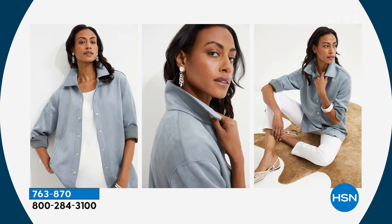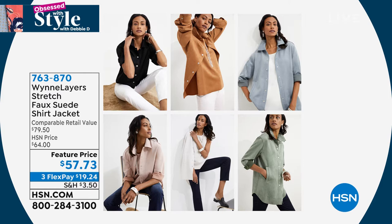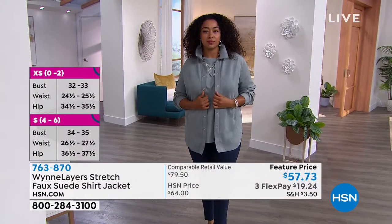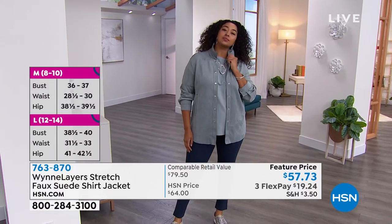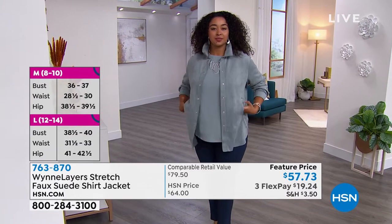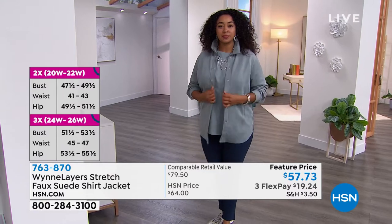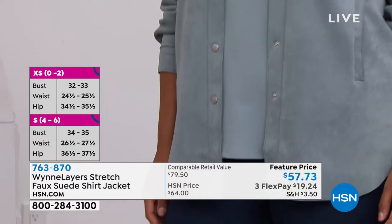You can pop the collar. Look at our model — she is so beautiful. Pop the collar if you want. It's 30 and a quarter inches in the length, 7% spandex. I have it on in 1X and I'm wearing it as a jacket open. But it does have snaps so you can snap it closed easily. You can wear it just as a regular button-down shirt or snap it all the way. You can open it up like Kenya has and pair it with one of the great statement necklaces on HSN.com.